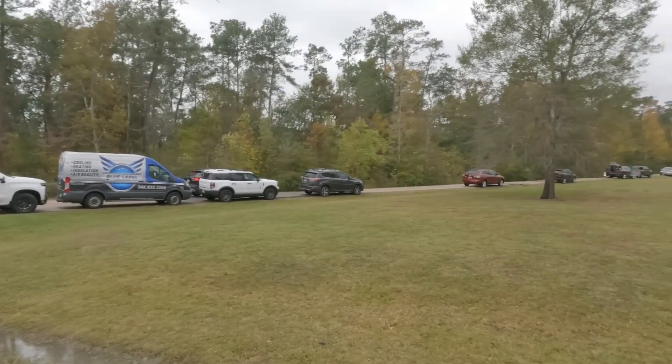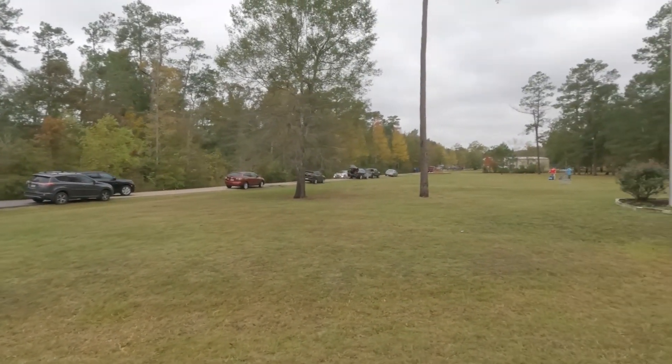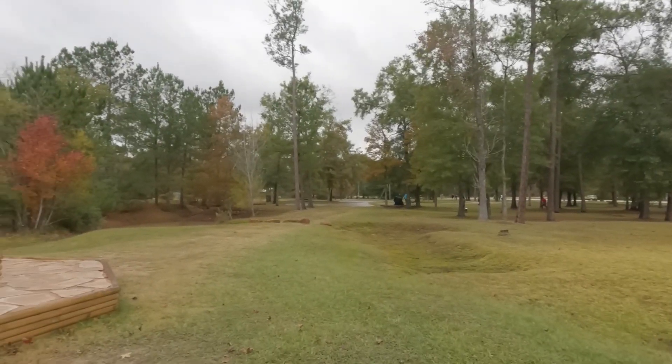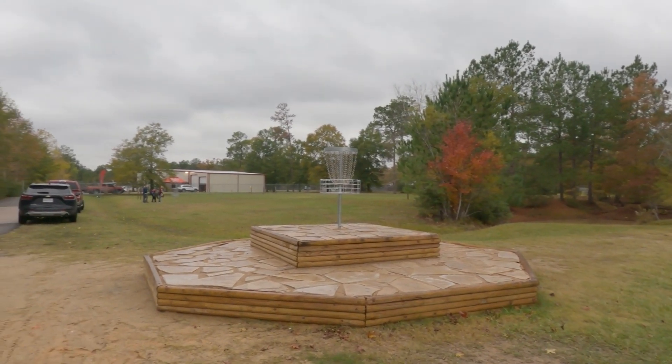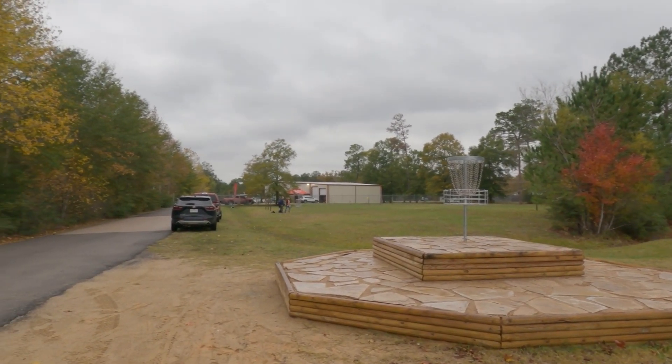Welcome back to Nick Carroll Disc Golf. As many of you know, my core mission with this channel is to promote disc golf. I couldn't be happier to highlight a local company operating just north of Houston in Conroe, Texas.